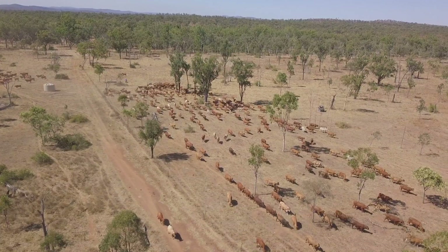Good business decisions can only be made with accurate and complete data. Having that information about your herd is invaluable. Make the most of your investment in NLIS tags and think about how individual animal ID can be used in your business.